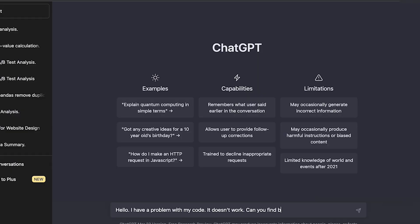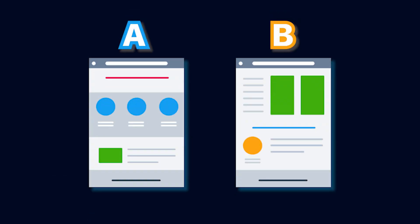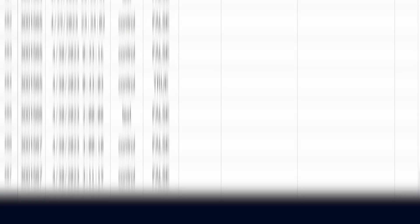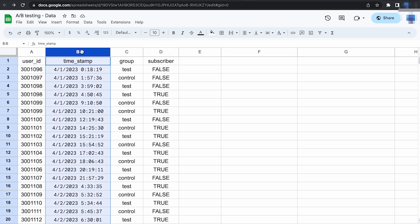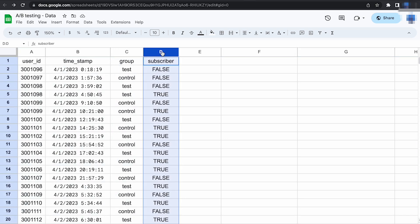So, how can ChatGPT assist you with coding? To give you a taste of the possibilities, let's walk through a real-life scenario. You're helping a company decide on a new version of their website. They've been running an A/B test, collecting data on subscribers for a few weeks — and that's where you and ChatGPT come to the rescue!